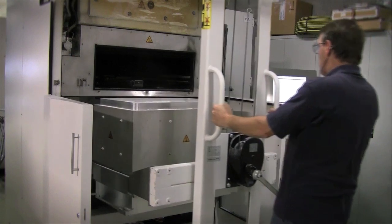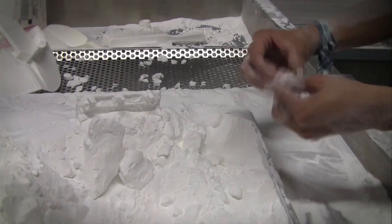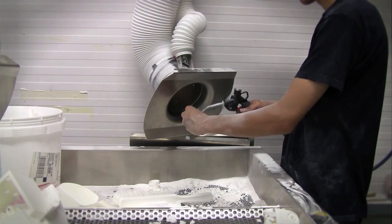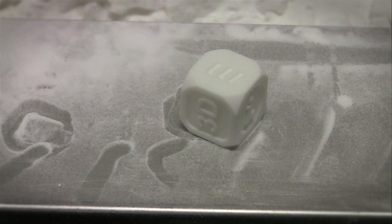At the end of the process we end up with a cake of powder. In that powder cake we have our solid components where the powder particles are fused together. After the process we simply go into the powder cake with our hands, take out the actual part, remove the excess powder, and we have our components. This technology is called laser sintering.